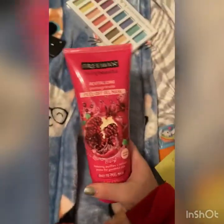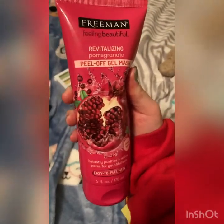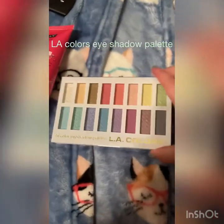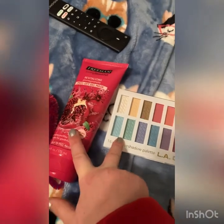What I got from Five Below is this big tube of pomegranate peel-off mask. I do have a pomegranate mask already like these, but now I just have a big tube of pomegranate peel-off mask. And then I also got this makeup palette from L.A. Colors. These two things were four bucks a piece.